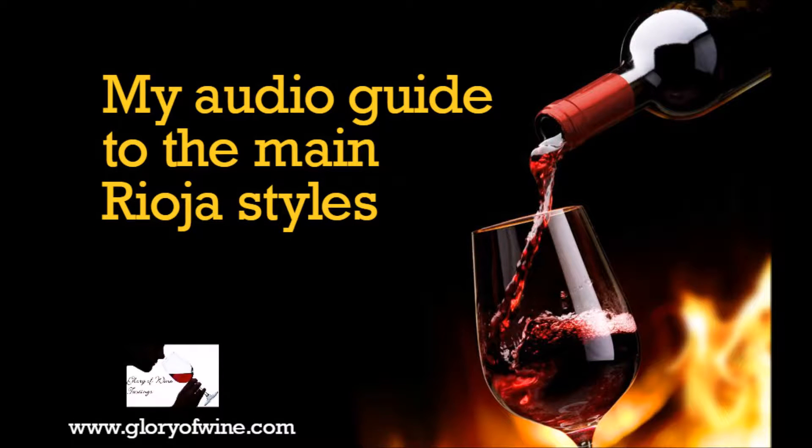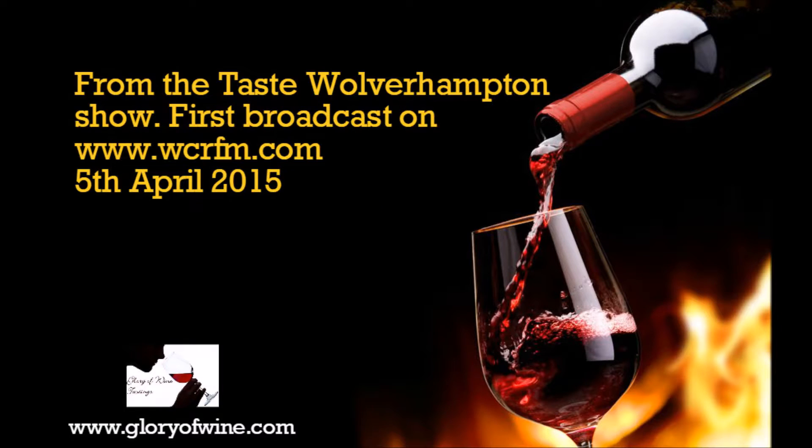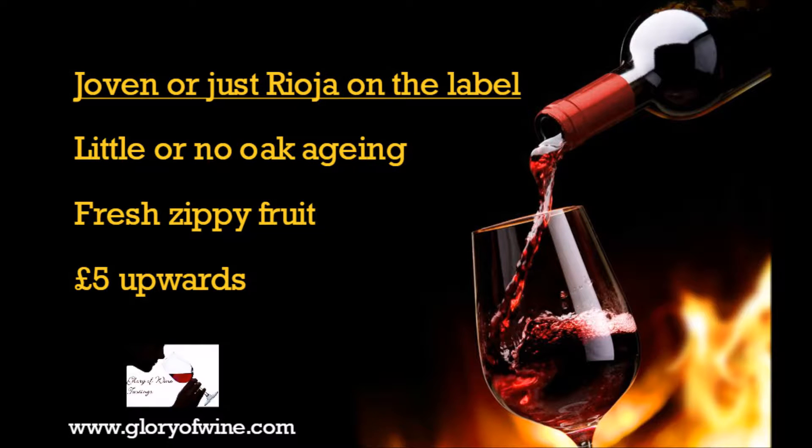I'm going to concentrate on the reds because that is what most people associate Rioja with. So if you pick up a bottle and it just says Rioja on the label, or it says Joven — J-O-V-E-N — which means young in Spanish, that means the wine has had no or little oak age, less than three months of oak ageing.